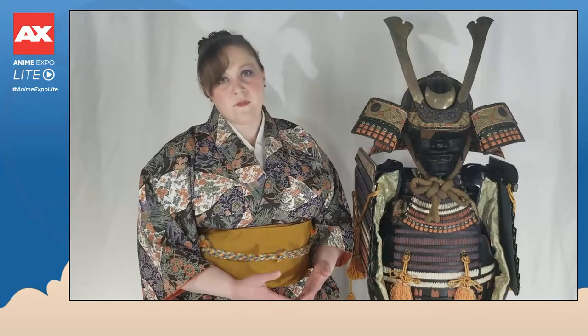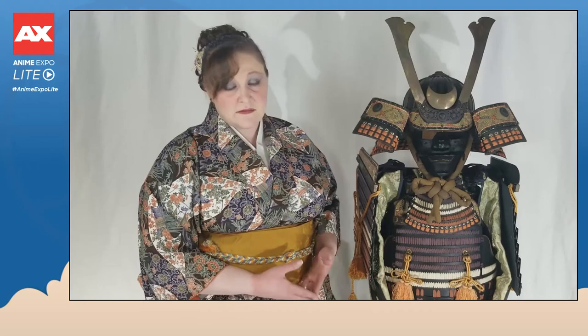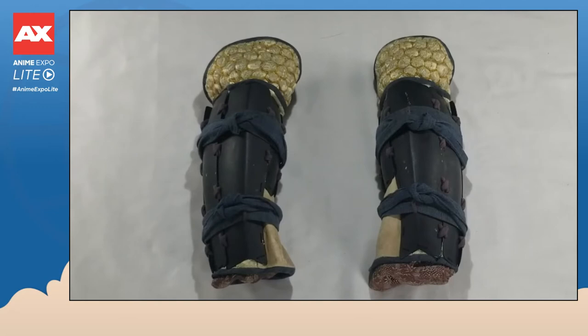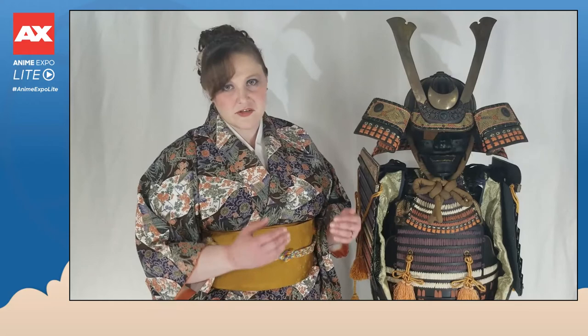The suneate, or greaves, are designed to protect the shins from arrow shots or stabbing. These suneate are made out of metal plates on top of both leather and fabric. The leather portions are used where the legs might brush together. The fabric portion has indigo-dyed fabric in the back and brocade in the front, sashiko-stitched in a hexagon pattern. That hexagon pattern references the classic Japanese motif of tortoise shell, which symbolizes protection.